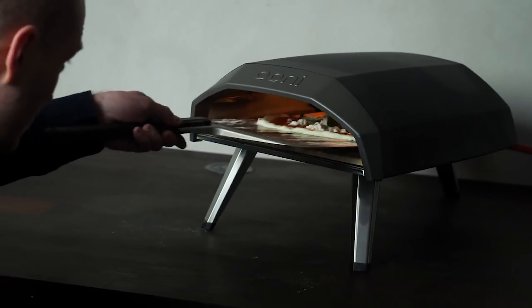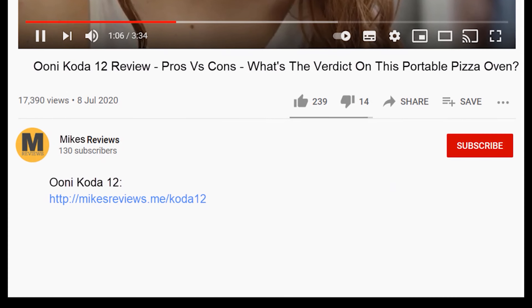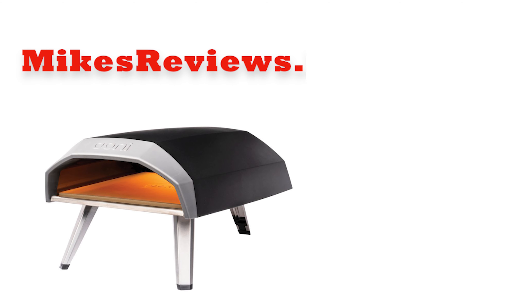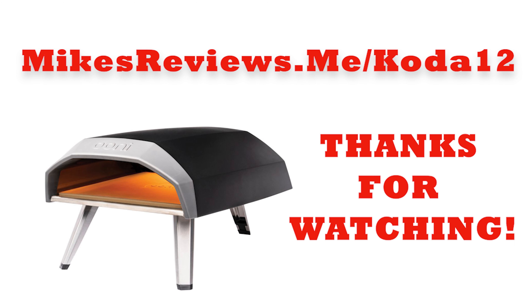If you want to get the Unicoder 12 for the best possible price and you're currently watching this video on YouTube, simply click the link below this video in the description and you'll be taken to the best place to purchase it. If you can't see the link in the description, you can also enter the following URL into your browser: www.mikesreviews.me/Coder12. Thanks for watching this Unicoder 12 review.